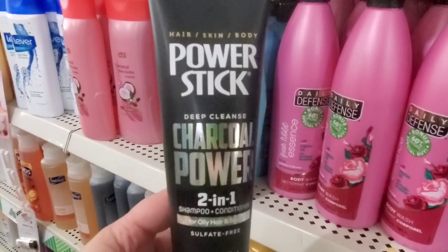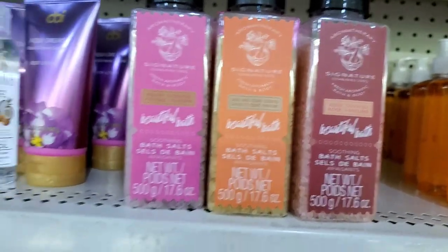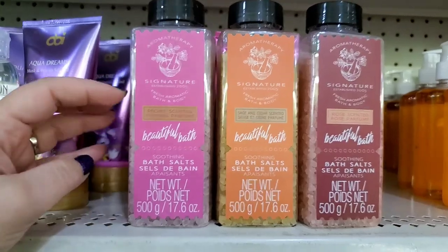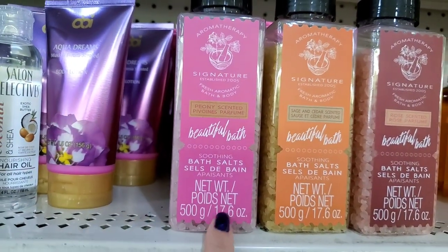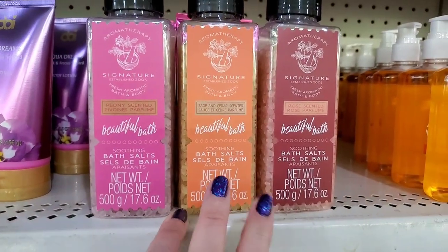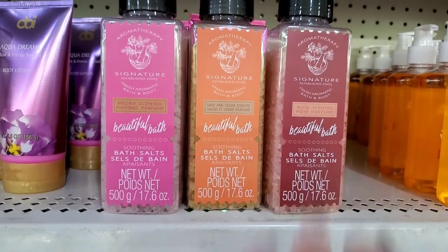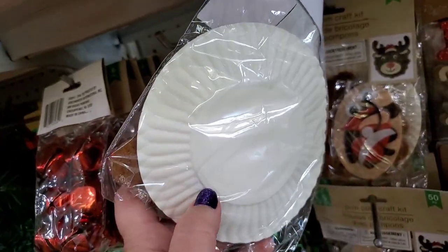Finally seeing this entire bath salt collection by Aromatherapy — not a Greenbrier product but possibly a new Dollar Tree label. These smell really good! Peony scented, 17.6 oz with fabulous packaging; sage and cedar scented — amazing; and a highly rose-scented one. And this pom-pom craft kit with 50 pieces reminds me of kindergarten paper plate projects but upscaled. I love it!